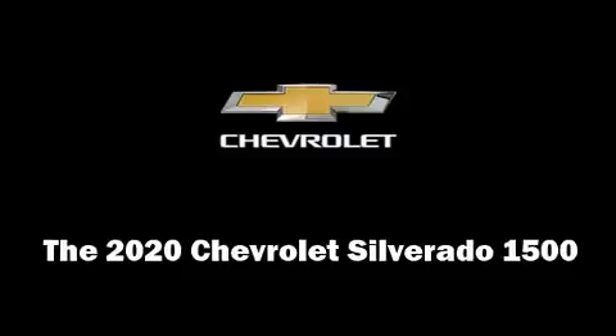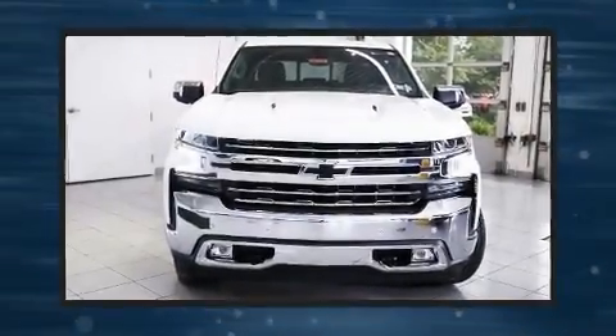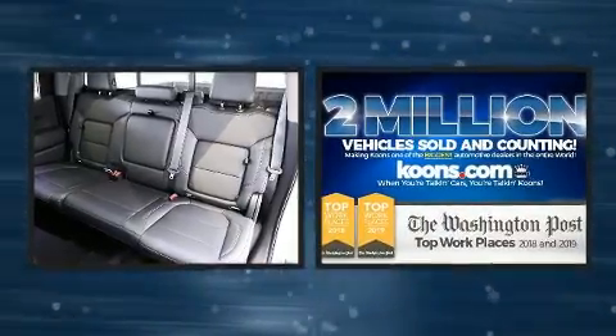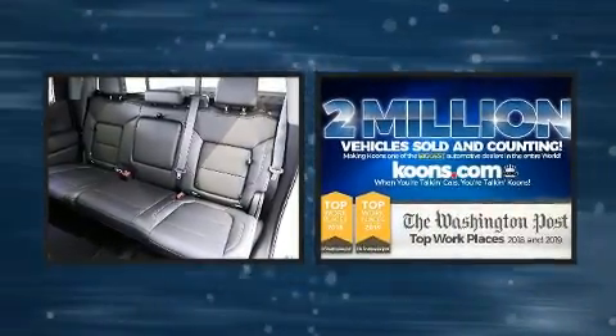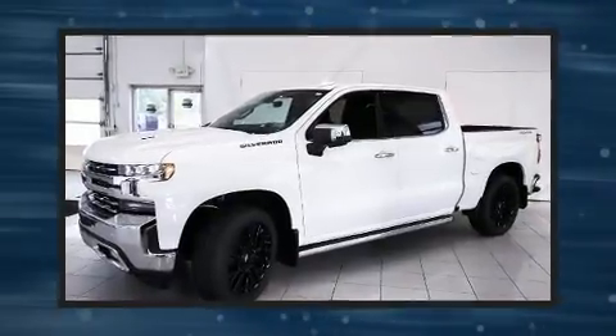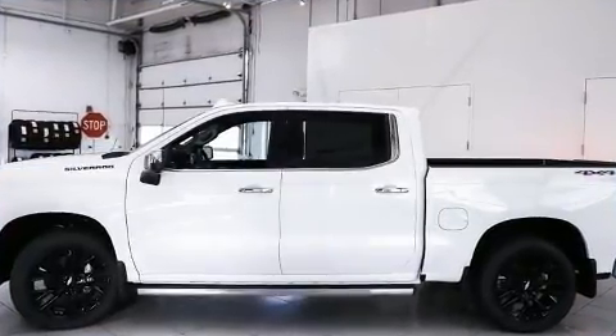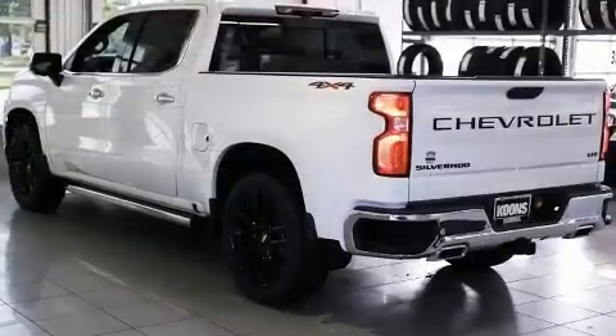Get excited about the 2020 Chevrolet Silverado 1500. This four-door, five-passenger truck provides a satisfying ride for all passengers. It features an automatic transmission, four-wheel drive, and a powerful eight-cylinder engine. Chevrolet infused the interior with top-shelf amenities such as